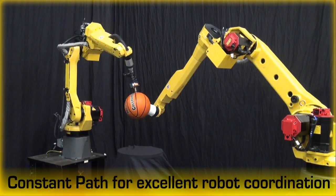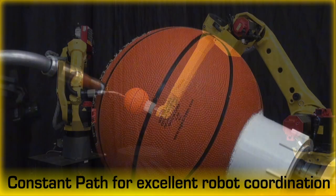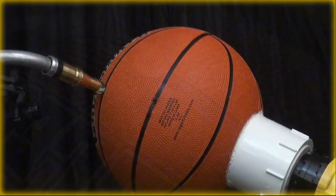Teaching complex motion paths has become much easier with FANUC Robotics' constant path feature. Excellent coordination between multiple robots is one of the many benefits of constant path.